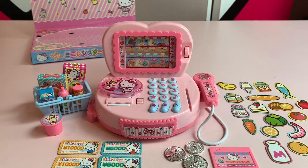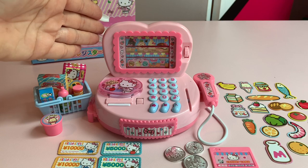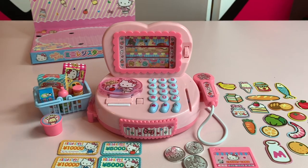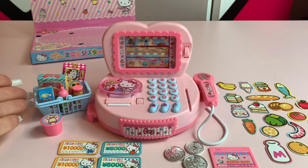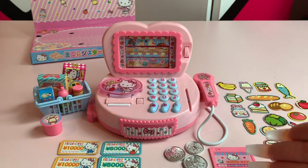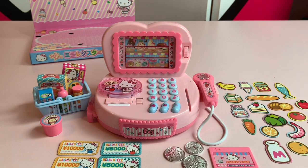Hi everyone and welcome to Hello Kitty Wonderland. Today we are going to be looking at this brand new 2018 lights and sounds Hello Kitty register all the way from Japan. With your playset you also get super cute Hello Kitty groceries, money, coins, a Hello Kitty credit card, and these really cute additional groceries that come with your set.